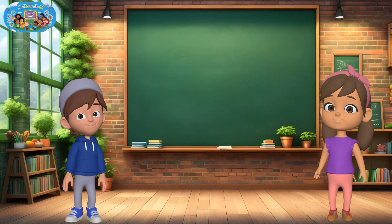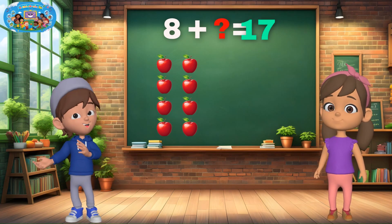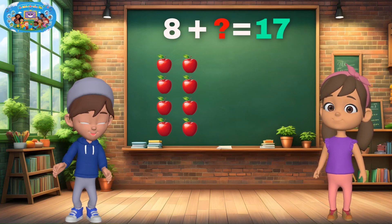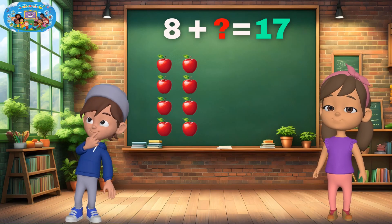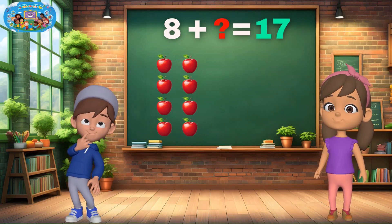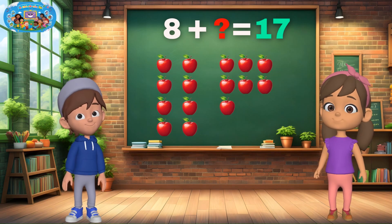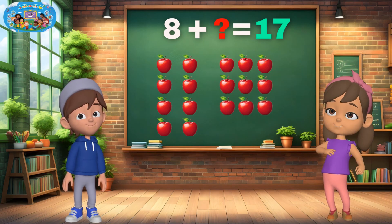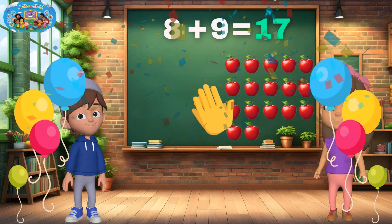Let's try a new one. I see 8 apples, but we need 17. How many apples are missing to reach 17? Yes! 9 is missing. 8 plus 9 equals 17. You're awesome!